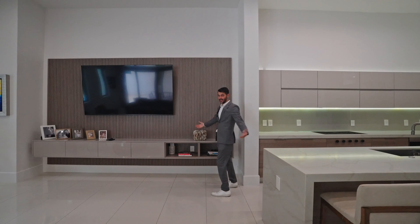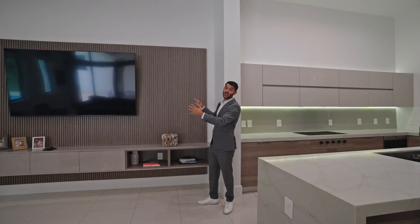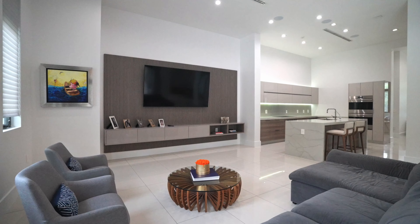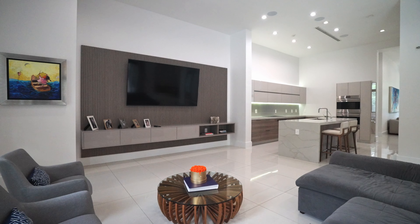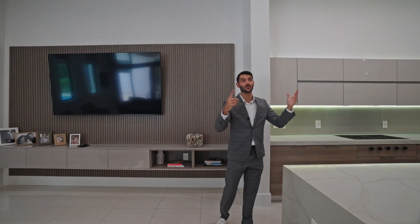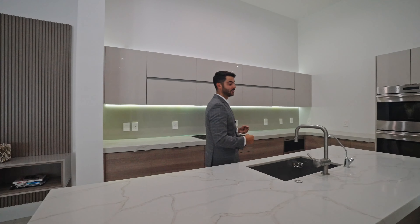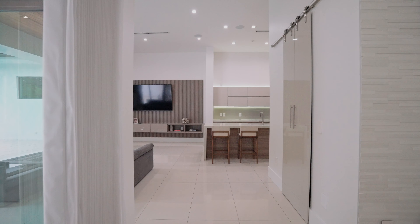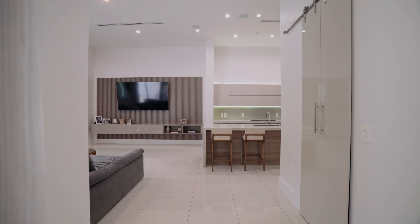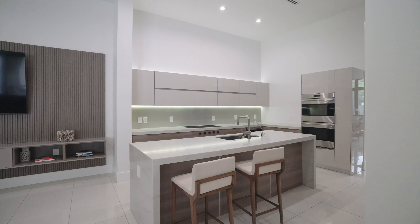The TV console is so nice — love the wood slat paneling, that's very in right now and it looks beautiful. It's a huge TV on an even bigger wall, so it doesn't feel small at all, especially with 12-plus foot ceilings. There are surround sound speakers in here too — when you're watching TV you feel like you're in a movie theater, but you're at home.